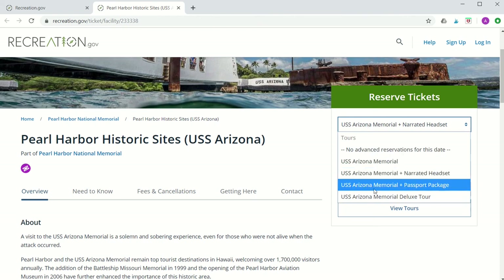The third selection is the USS Arizona Memorial plus passport package, which is an all-inclusive ticket to all four of the historical sites for $72. The passport package includes Pearl Harbor National Memorial's narrated tour and virtual reality center, admission to the USS Bowfin Submarine Museum and Park, admission to the USS Missouri, and admission to the Pearl Harbor Aviation Museum.